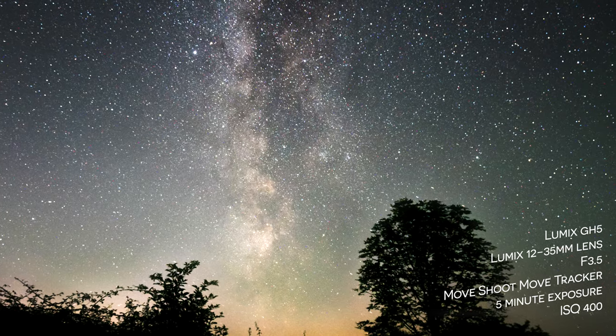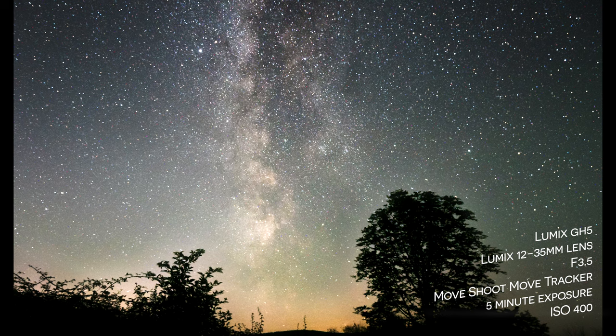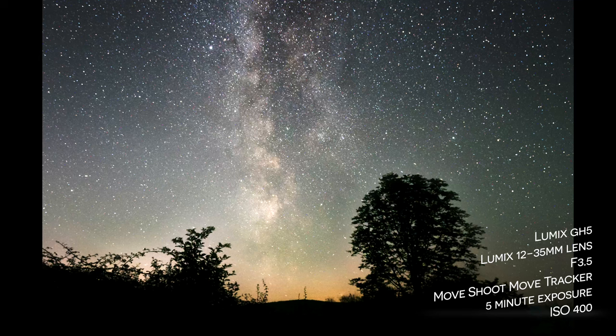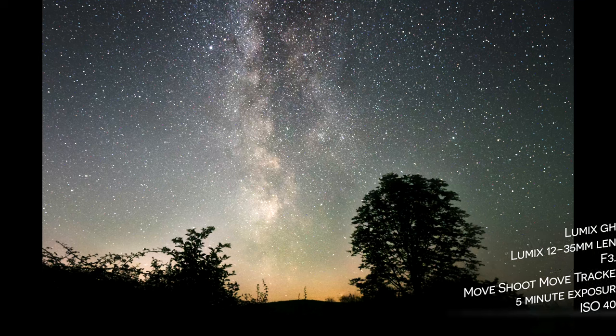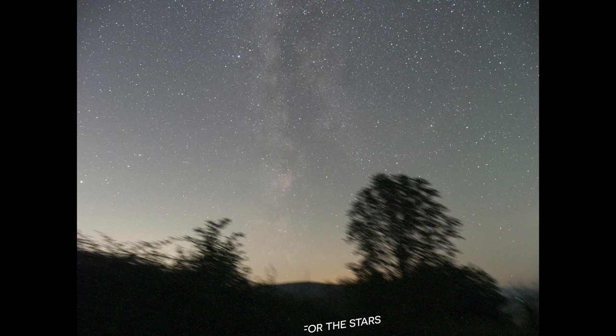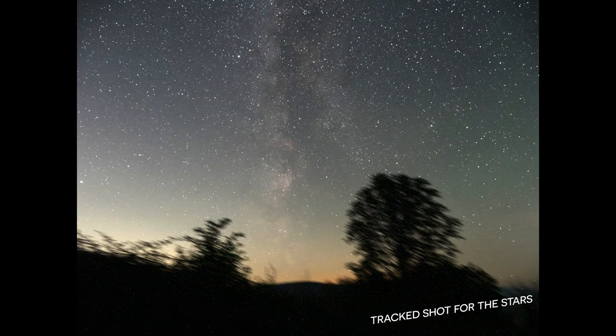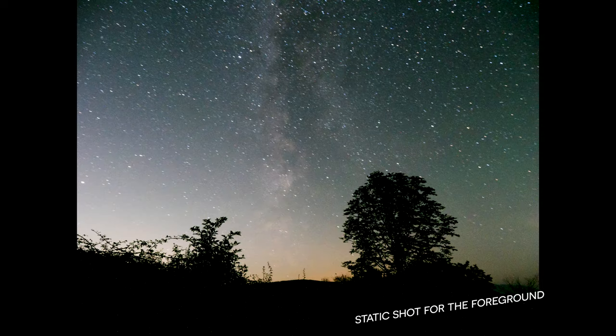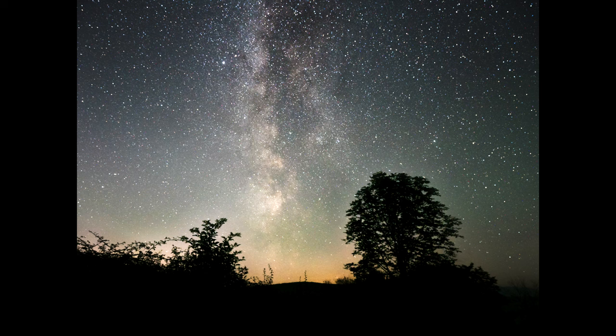This is using the Move Shoot Move tracker for five minutes of exposure. With the GH5 I actually managed to stop down the lens to f/3.5 and you can see there's loads of detail — this is just one image. Here is the original; I shot ETTR, exposing to the right, so that there's a lot of information in the file, and when you add your contrast you get to see the stars emerge. I also needed to shoot a foreground shot, so the stars are blurry in that one but the tree is crisp, and then I stuck them both together in editing.